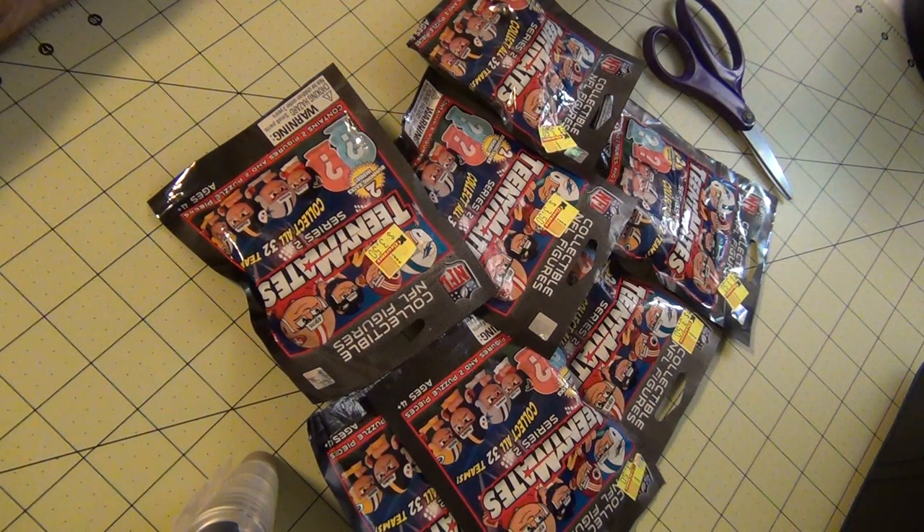What's up guys? This is the Hogwheel Frenetic. This time I will show you my TeenyMix Series 2 that I found at clearance at Kmart.